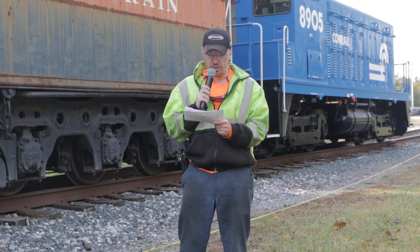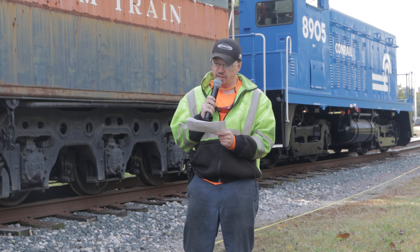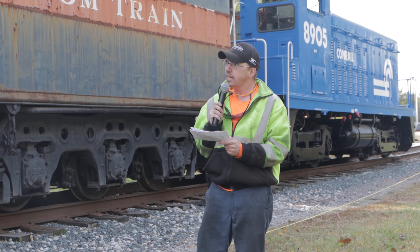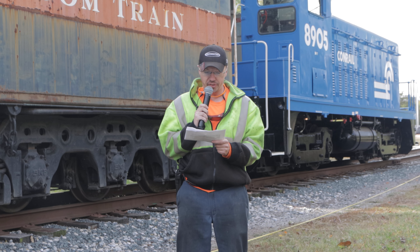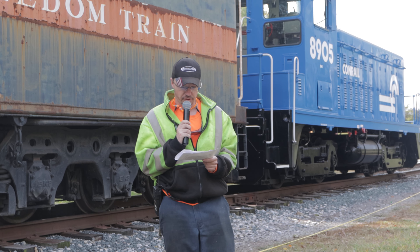Except for a minor mishap in July of 1949, the Reading 2101 lived a relatively uneventful work life until it was taken out of regular service in 1955 and kept as a standby engine for the famed Reading Iron Horse Rambles.